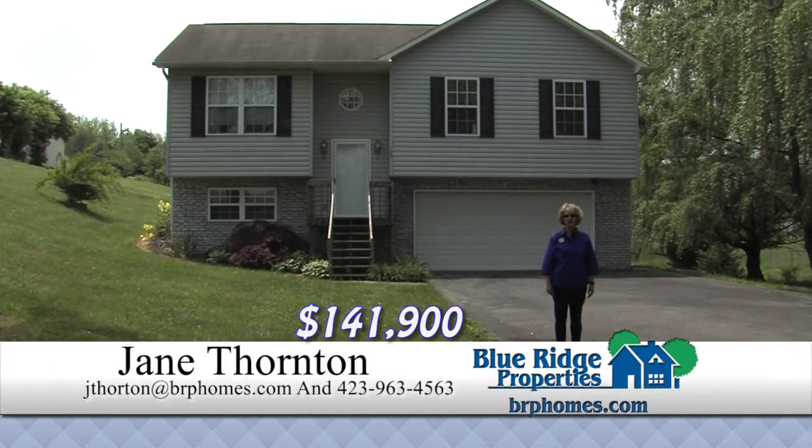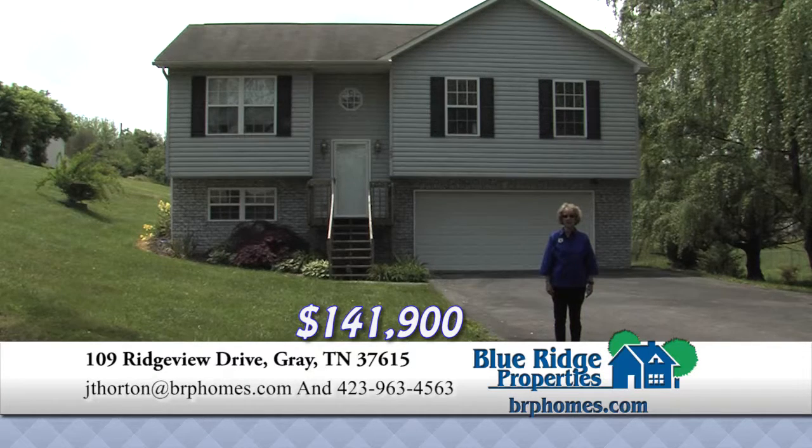This home features 3 bedrooms, 3 baths, hardwood, laminate, and tile throughout. New kitchen cabinets and counters, large deck on the back with a screen porch under it, two-car garage, and all appliances including washer and dryer, on this lovely country setting.